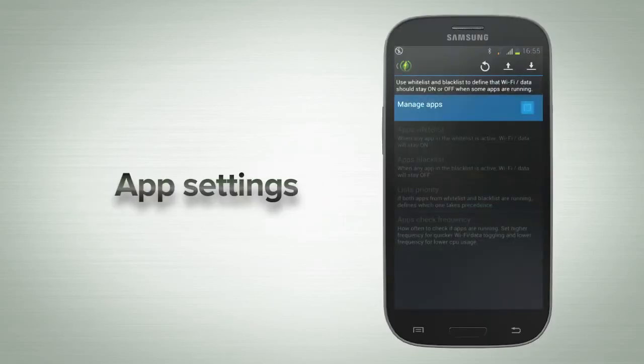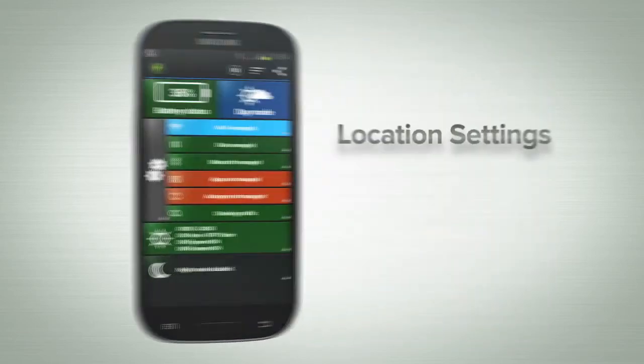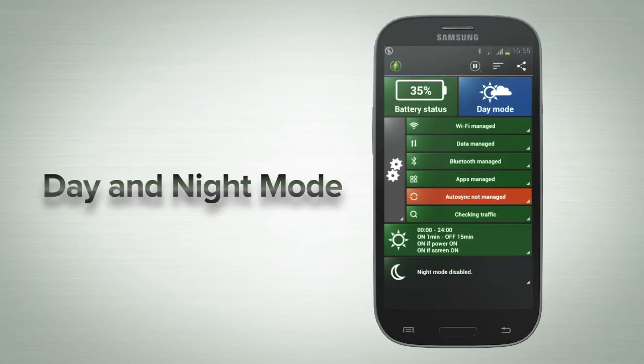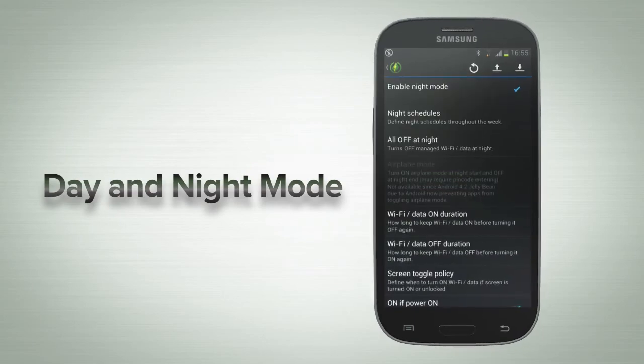App settings automatically enables or disables Wi-Fi and data when certain apps are running. Location-based Wi-Fi will turn on Wi-Fi only when the phone is close to a location with a known Wi-Fi network. Day and night modes allow you to use specific settings based on the time of day and the day of the week.